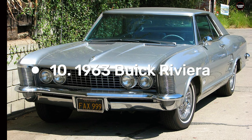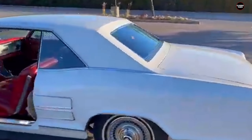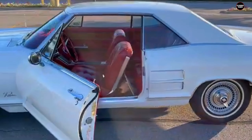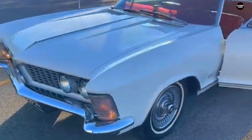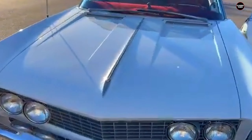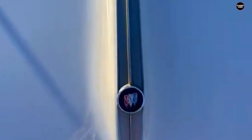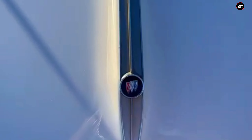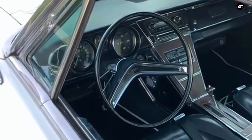The 1963 Buick Riviera stands as one of the most audacious examples of 1960s American automotive design — a car that epitomizes the era's fascination with grandeur and innovation. This model was not merely a vehicle, but a statement of excess and boldness, capturing the imagination of those who saw it as a pinnacle of luxurious design while simultaneously drawing criticism from those who found its extravagance overwhelming.